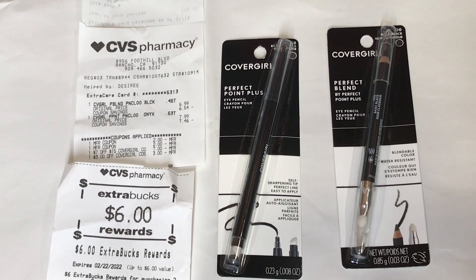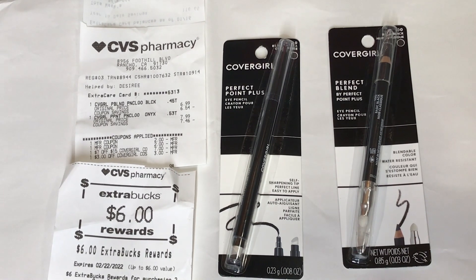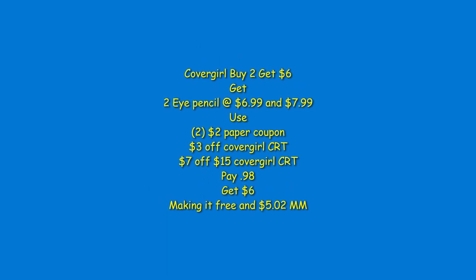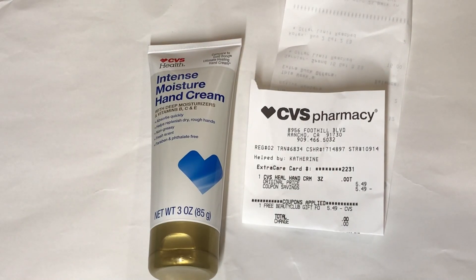I'm going to start this haul off with a very big money maker — CoverGirl. This week it's buy two get $6 back, so I picked up the eye pencil and the 'What the Eye' pencil. One is $7.99 and the other is $6.99. I used two $2 paper coupons and a $7 off $15 CoverGirl CRT mystery coupon from last week. I paid only about 8 cents out of pocket and got back $6, making this free and a $5.02 money maker.